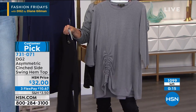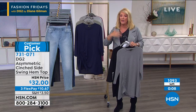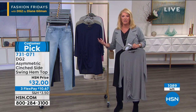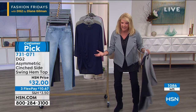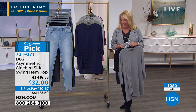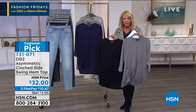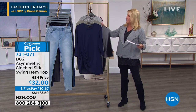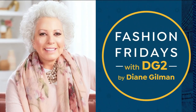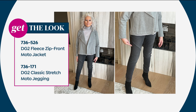Everything in Diane's line including the moto jacket is simple easy wash-and-care — no special treatment needed. Down to the final 500 of the cinch-hem top with three flex pays. When it sells out, the show moves on to spring and summer items, though on a chilly summer night it would still be perfect. You'll get a lot of use out of this piece well beyond just the current season.